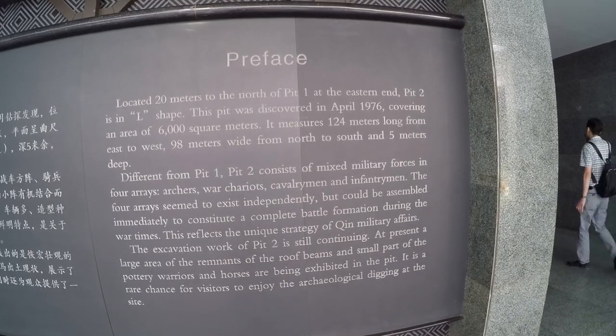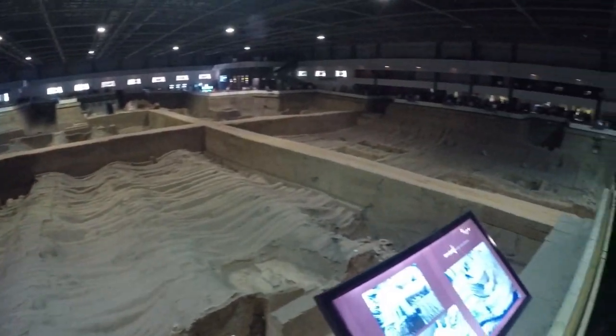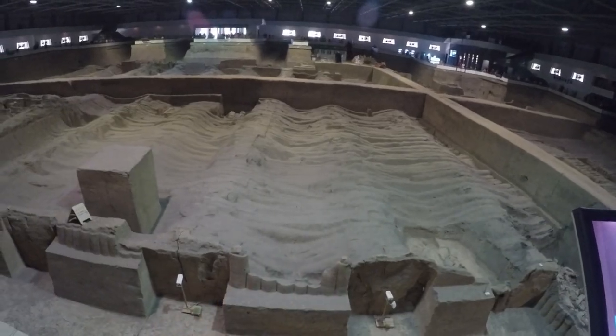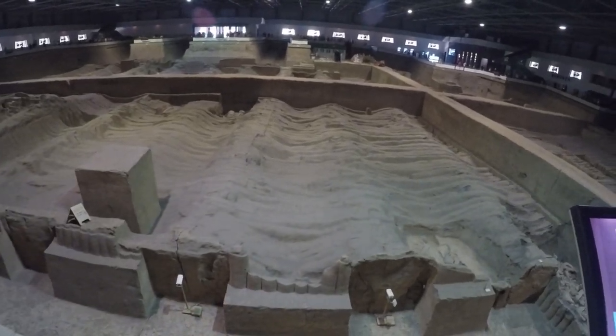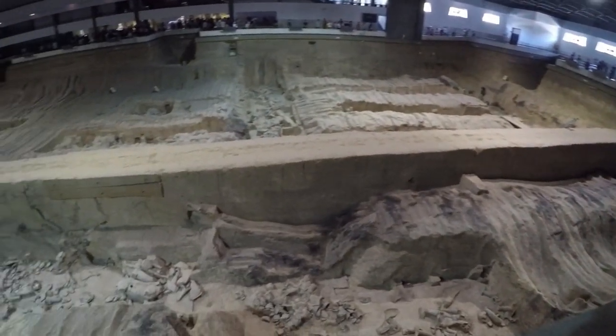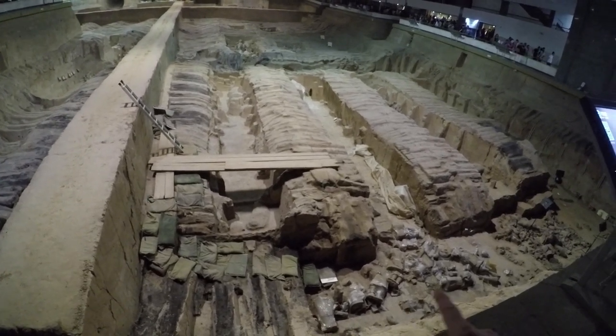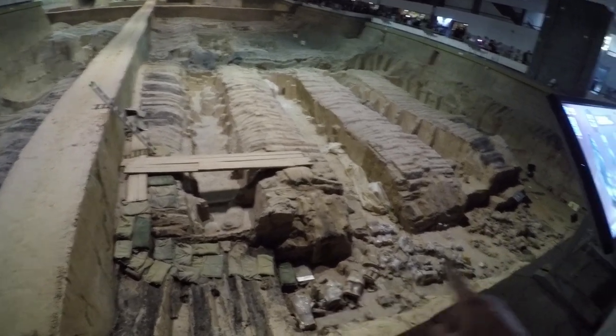And we go to Pit Two. Those are the remains of the roof beams from the walls. Pit Two is still an active dig site — you can see wrapped artifacts and their tools down here.